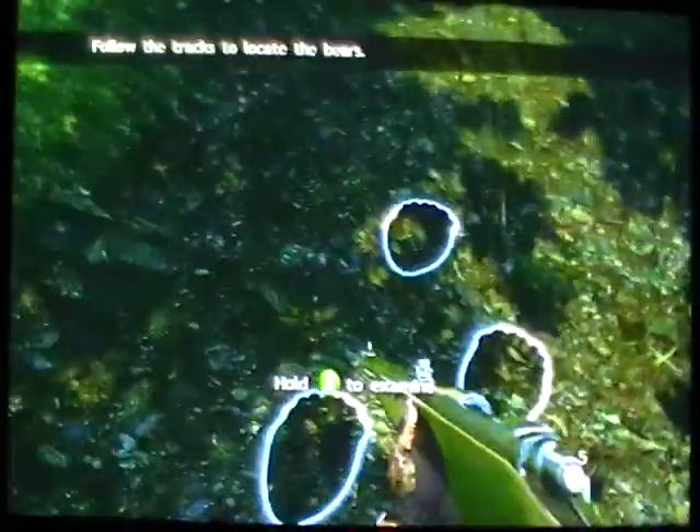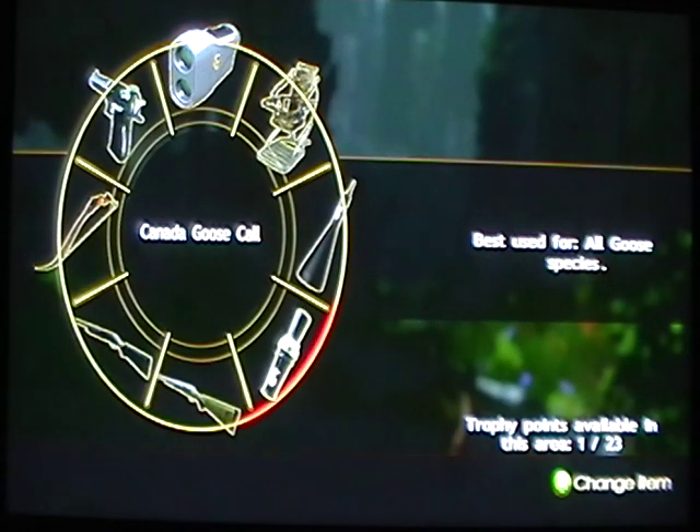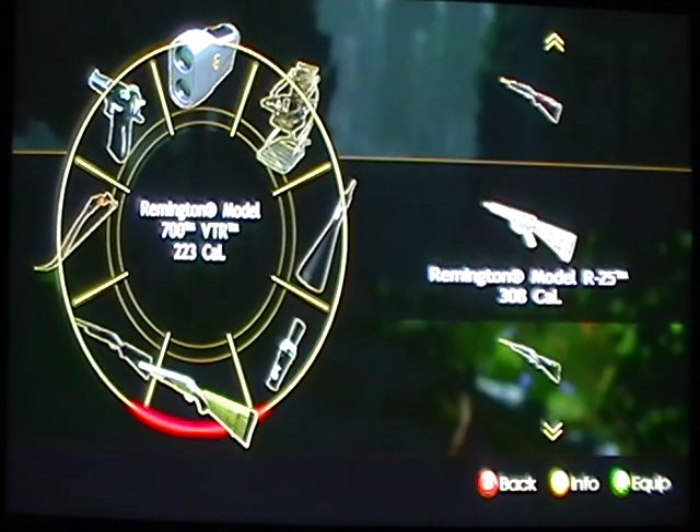Here we are at hunt number 2 in Alaska. You are going to need your muzzleloader for this. Go ahead and examine those bear tracks, then pick your muzzleloader.